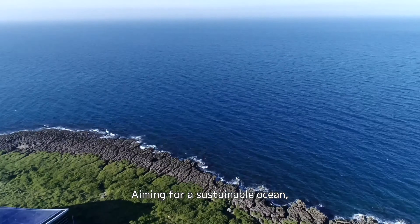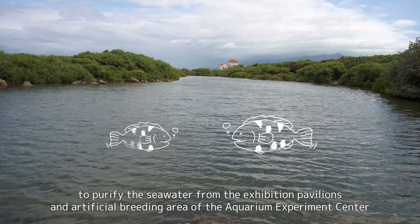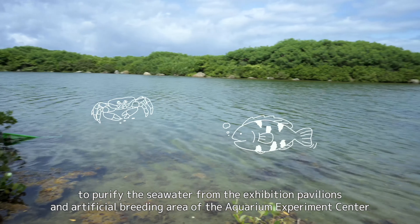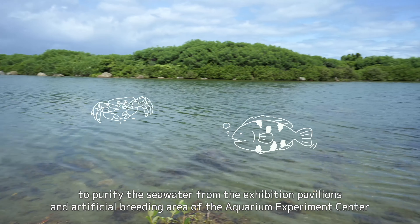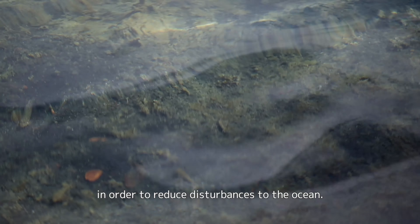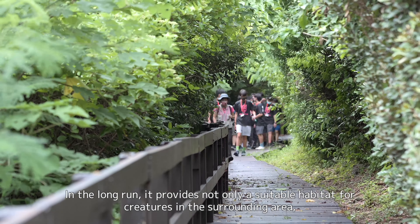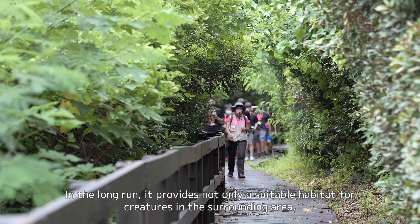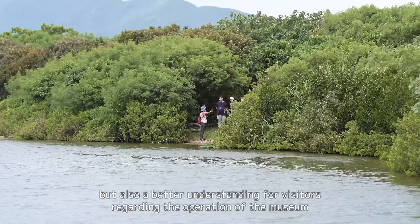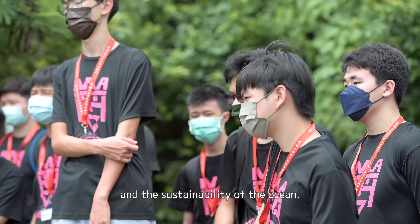Aiming for a sustainable ocean, the museum constructed an artificial wetland park to purify the seawater from the exhibition pavilions and artificial breeding area of the Aquarium Experiment Center in order to reduce disturbances to the ocean. In the long run, it provides not only a suitable habitat for creatures in the surrounding area, but also a better understanding for visitors regarding the operation of the museum and the sustainability of the ocean.